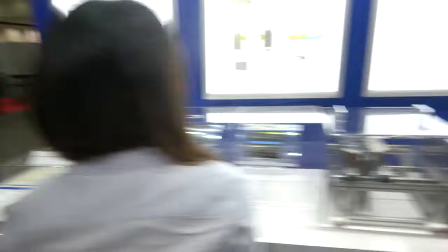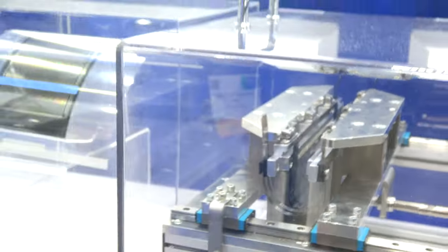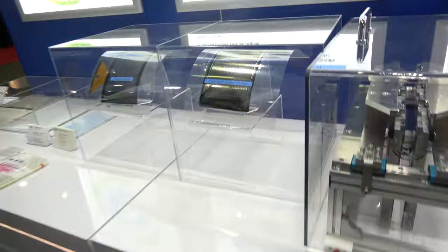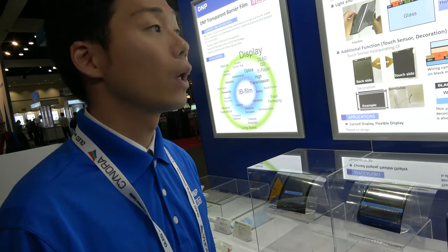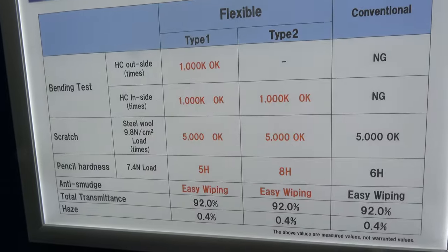So what is DNP? We provide components for display materials. This is a hard coating film for flexible displays. It goes on the front to protect it — we make a coating on the film so it doesn't scratch or break. We have a pencil hardness with 5H hardness.